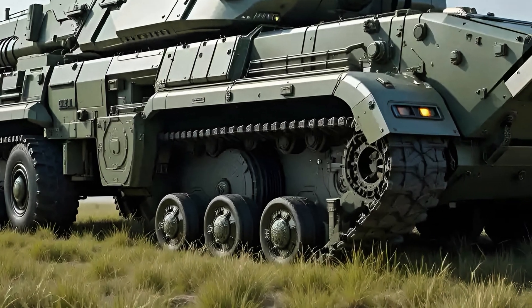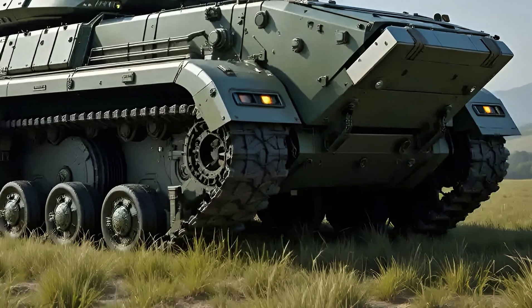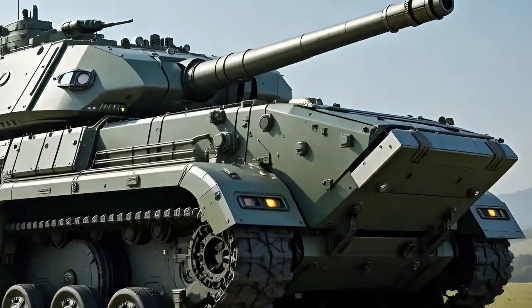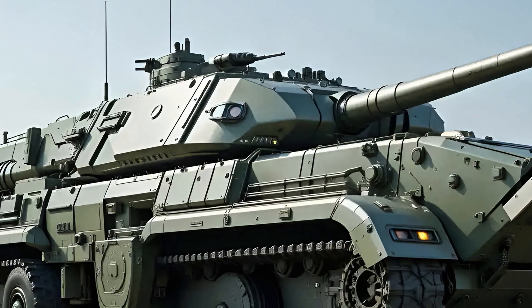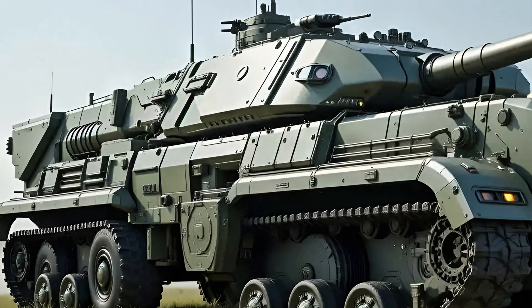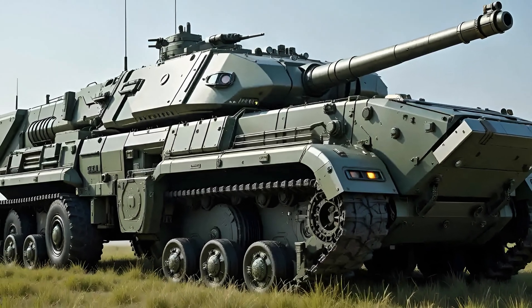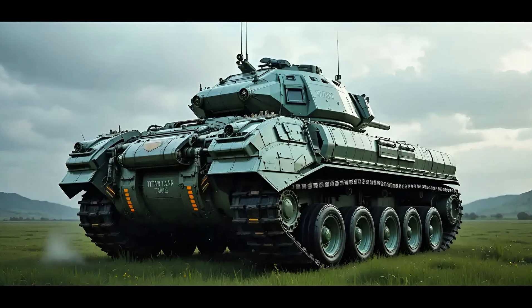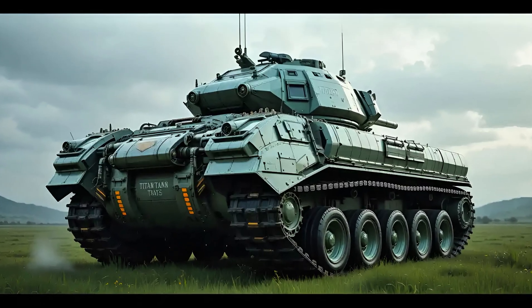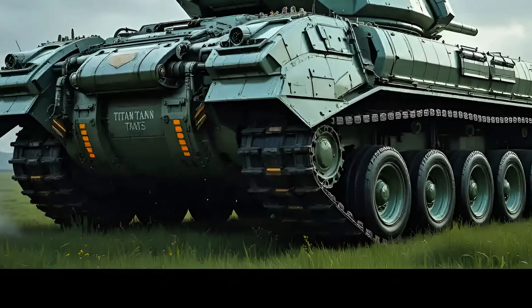Step inside the turret and you'll see a layout modernized for the digital battlefield. The displays are brighter, sharper, and faster. The CROWS LP — Common Remotely Operated Weapon Station Low Profile — now integrates seamlessly with both onboard and external data sources, allowing the commander to engage infantry or drones without ever exposing themselves. This isn't just a machine; it's a battlefield command center.